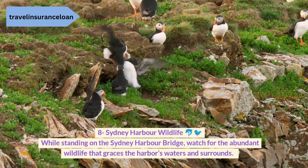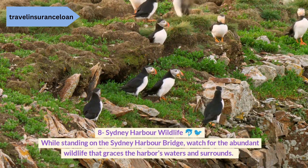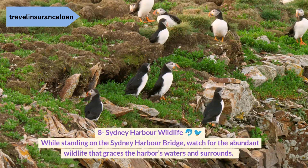8. Sydney Harbour Wildlife. While standing on the Sydney Harbour Bridge, watch for the abundant wildlife that graces the harbour's waters and surrounds.